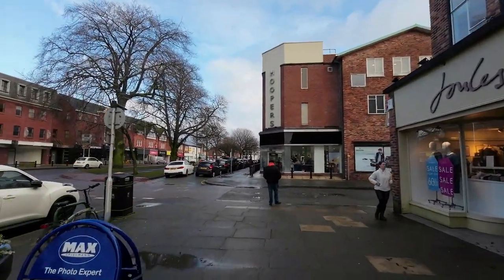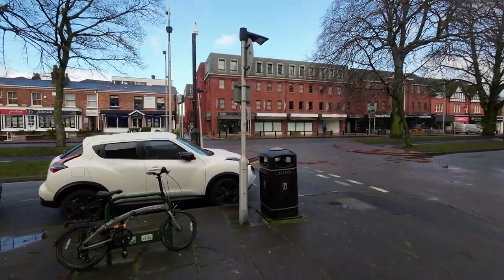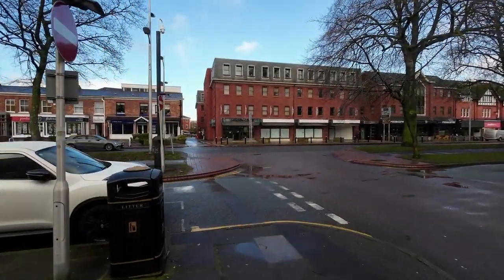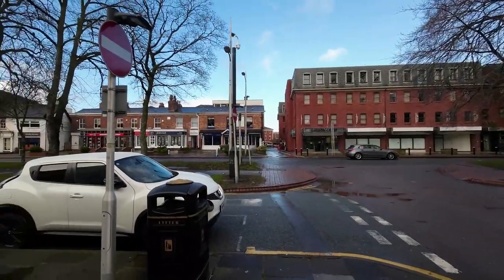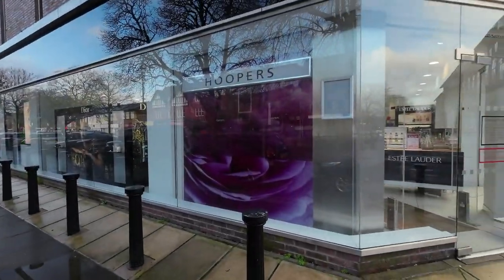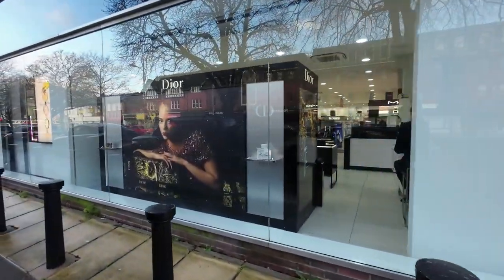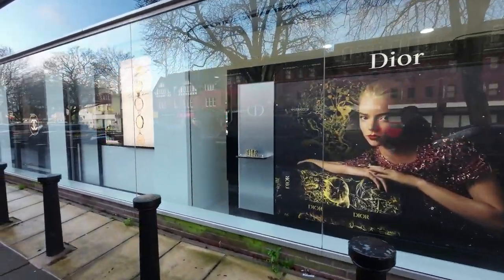Hoopers is nice. Emerson Court buildings are very nice. I'm using my external mic again — I just hope to God it doesn't drop off like it did when I was in Lymm. I lost half the audio to my video. Take a look at Hoopers — wow, very posh, as you'd expect in Wilmslow.